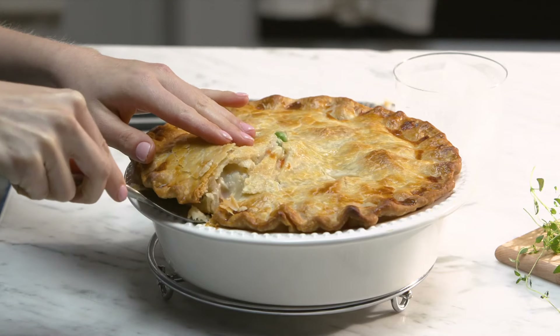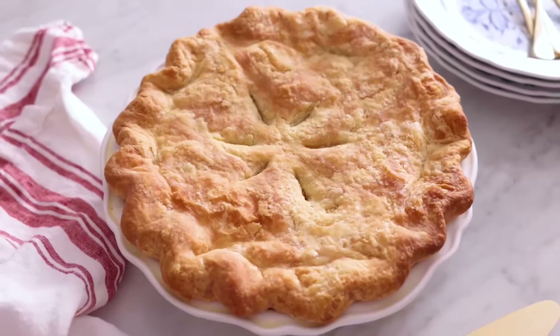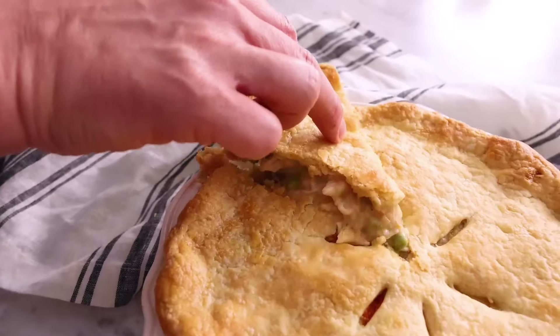This delicacy isn't only famous on menus — chicken pot pie has made its way into literature and pop culture. It's featured in various novels, movies, and TV shows as a symbol of home and comfort.